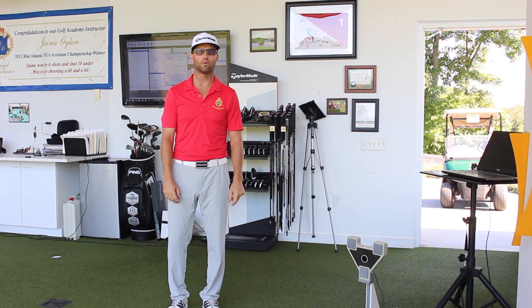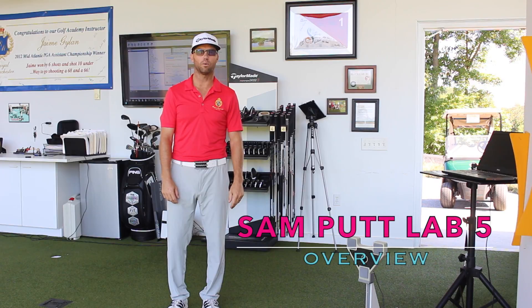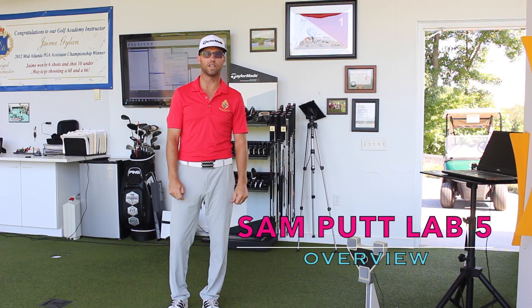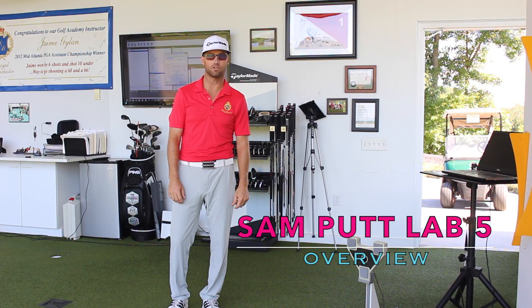Hi, I'm Jamie Guiland, Senior Instructor at Royal Manchester Golf Links. I wanted to show you how you can improve your putting today. We've got a really useful tool here at our academy called the SAM Putt Lab, made by Science of Motion Sports.